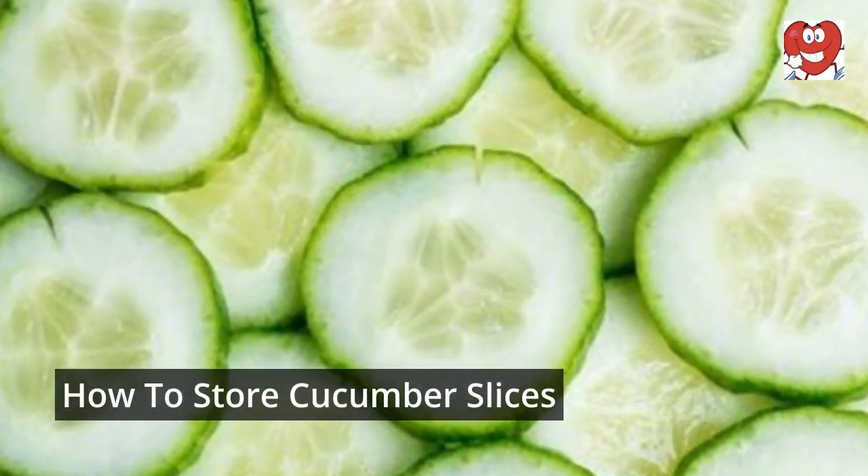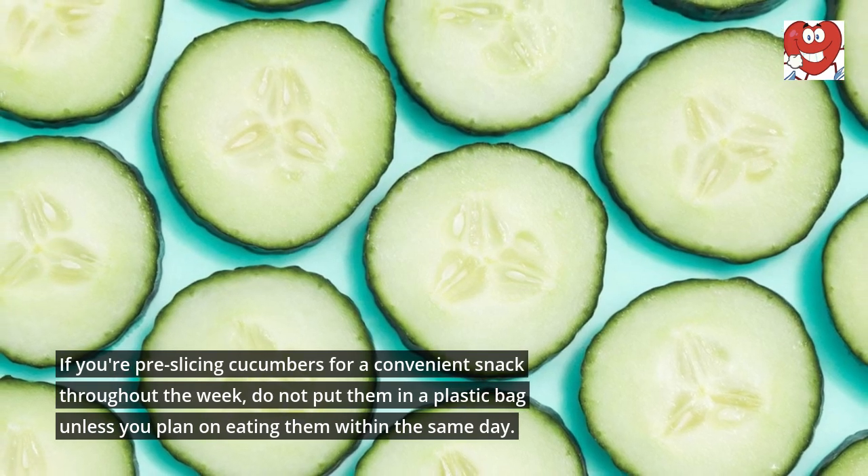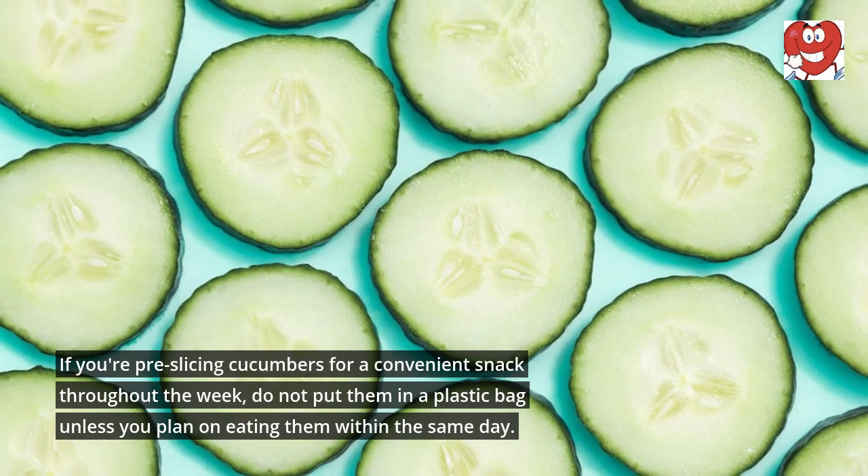How to Store Cucumber Slices. If you're pre-slicing cucumbers for a convenient snack throughout the week, do not put them in a plastic bag unless you plan on eating them within the same day.